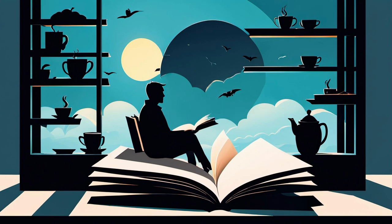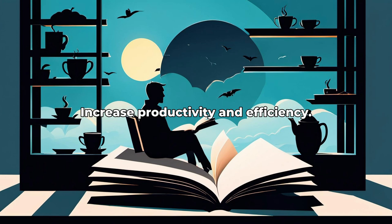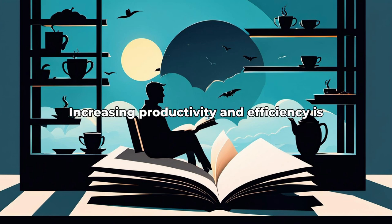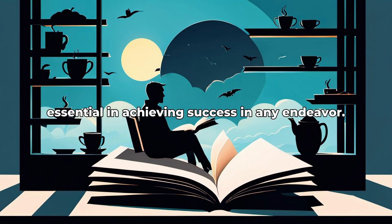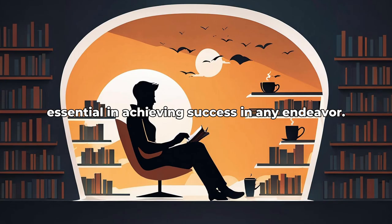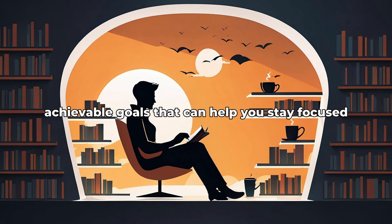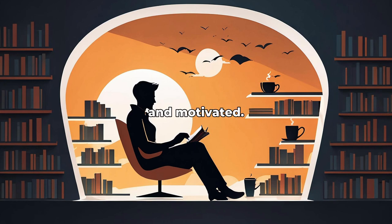Lesson 4: Increase Productivity and Efficiency. Increasing productivity and efficiency is essential in achieving success in any endeavor. One way to do this is by setting specific, achievable goals that can help you stay focused and motivated.